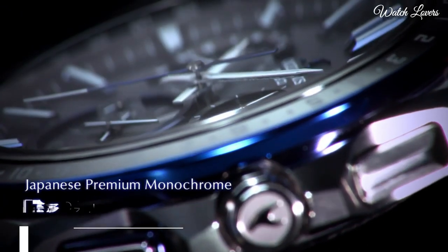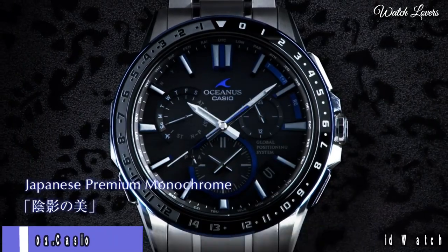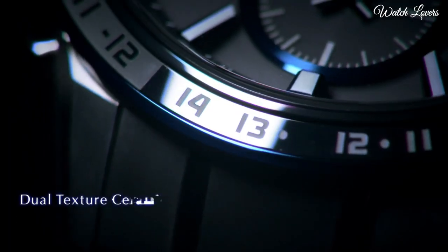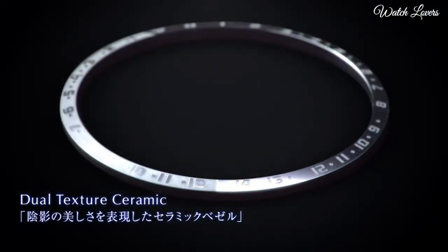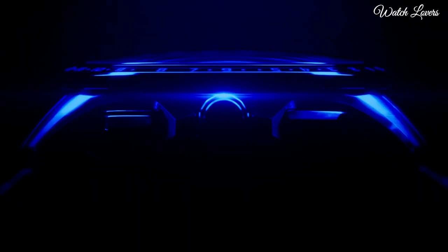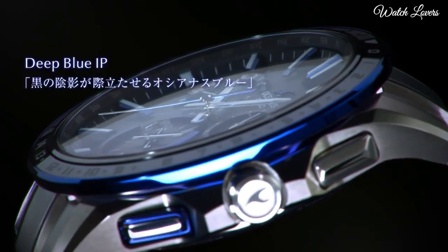Number 1. Casio OCW-G1200 Full Metal GPS Hybrid Watch. It is a stylish and technologically advanced model. It boasts tough movement, magnetic resistance, and 100m water resistance.